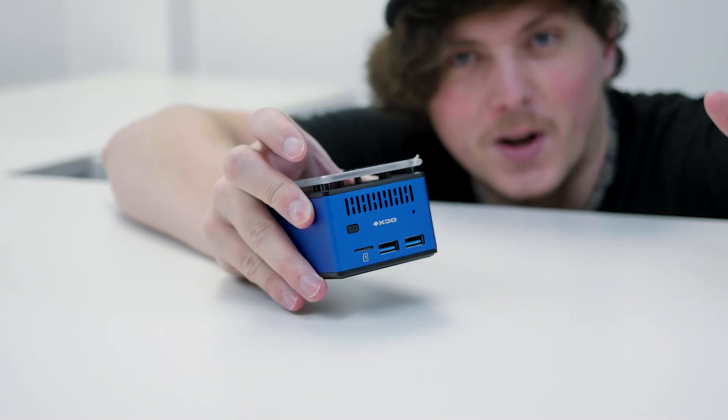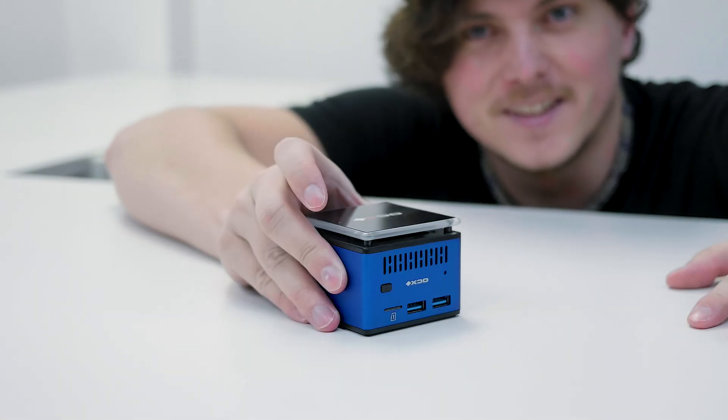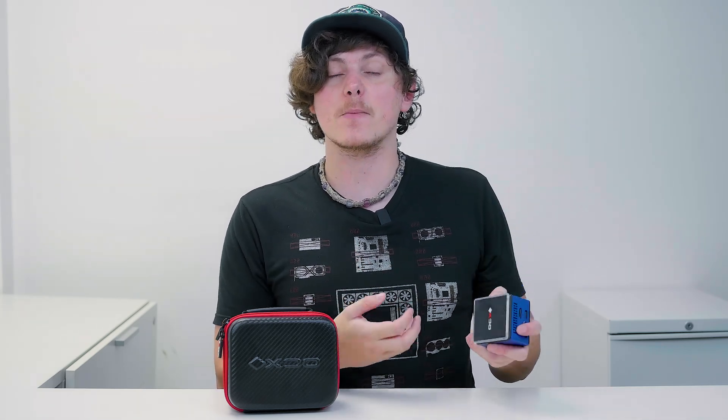This has got to be the smallest computer I've ever seen in my life. Hey everyone, this is Ken from WorldShoutoutTutorials and welcome to a new video. In today's video, we'll be taking a look at the success story from Kickstarter and Indiegogo known as the XDO Pantera Pico PC.